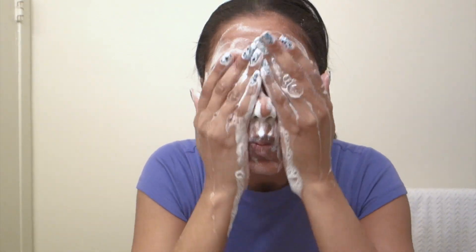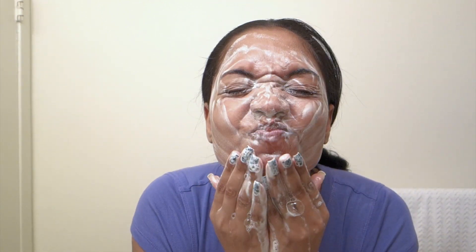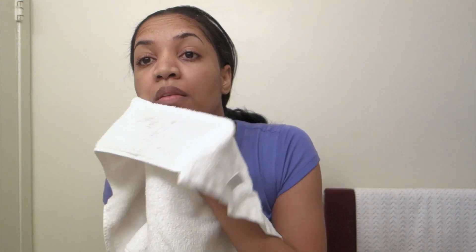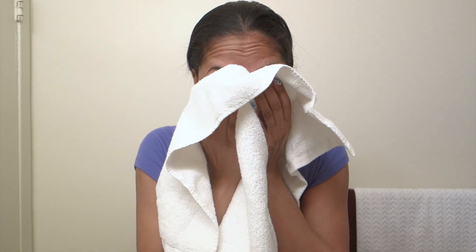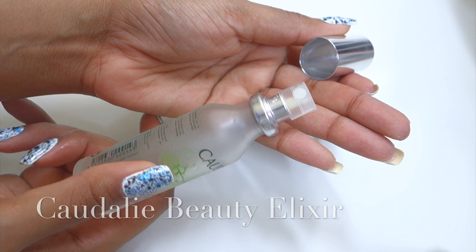I am doing it at the sink. Get around all the areas where you may have a little bit of extra makeup, then rinse it off and dab your face — I'm not rubbing, just dabbing the excess moisture off because it's good to have just a little bit left on the skin. Then I'm going to get my Caudalie Beauty Elixir and spritz it over my face — just three spritzes — and let that sink in, dabbing it in just a little bit with my hands.